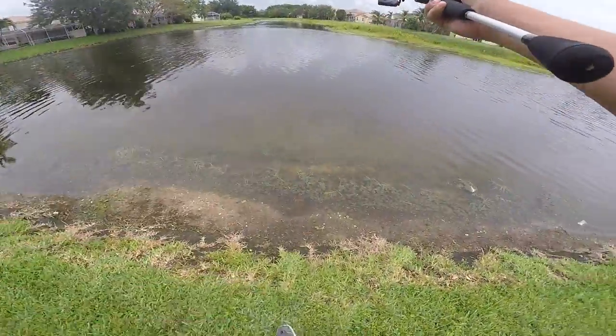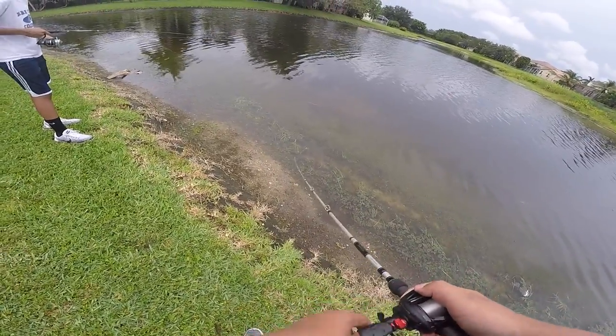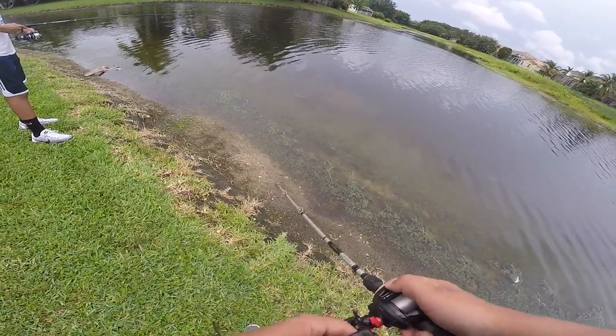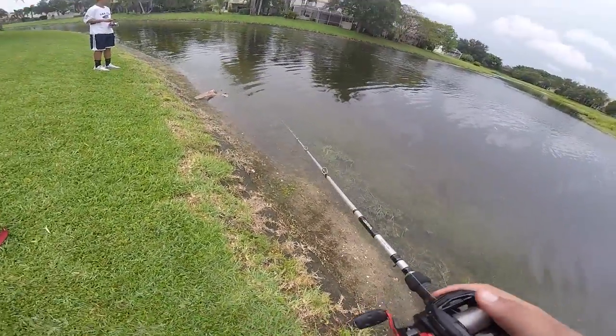First topwater fish - so I just retied because imagine if I just catch another gar, I'm gonna be so mad. I need a bass. Bro, the gar's right there - he just came up right next to my bait, same gar I think. This might turn into a gar fishing episode.